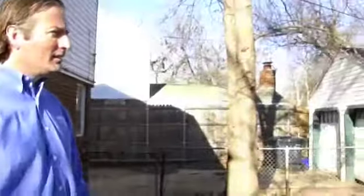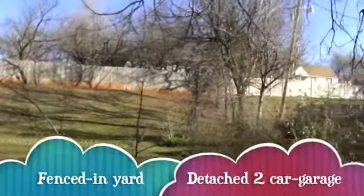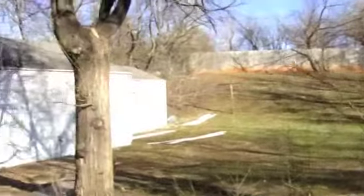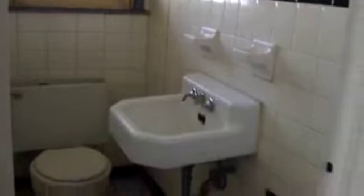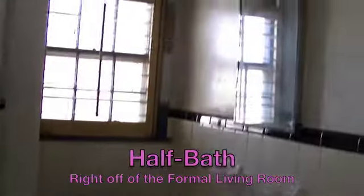We're now exiting the living room area and we have the backyard with the two-part detached garage. This home features two and a half baths. The half bath is right off of the formal living room.